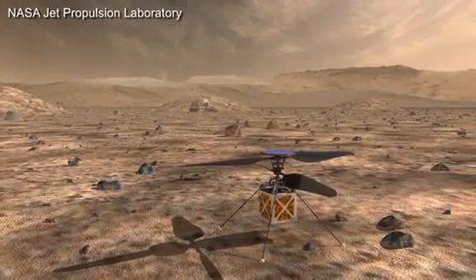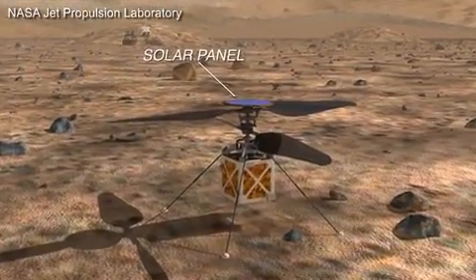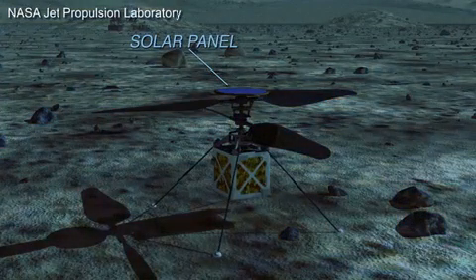They have to spin at about 2,400 RPM to provide lift. Could you tell us a little bit about this helicopter's capabilities when it's on Mars? The system is designed to fly for two to three minutes every day. There's a solar panel on the top that provides enough energy for that short flight, as well as to keep us warm through the night. In those two to three minutes, we expect to have daily flights of about a half a kilometer or so.